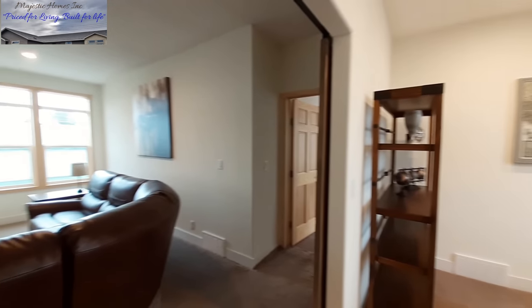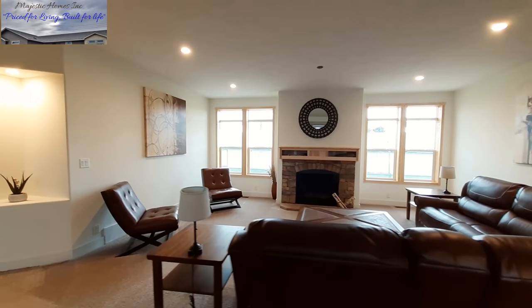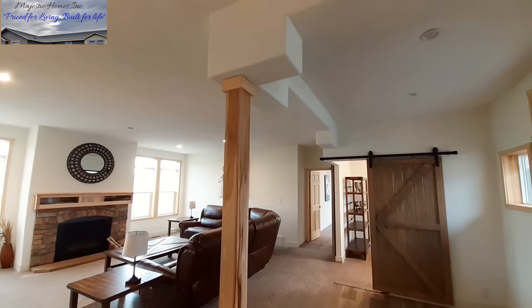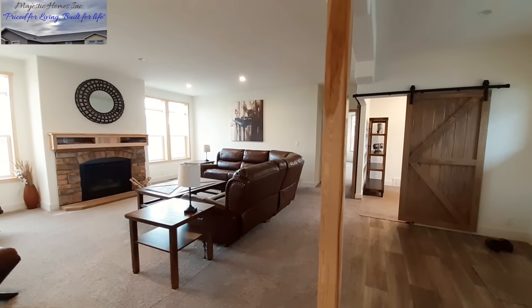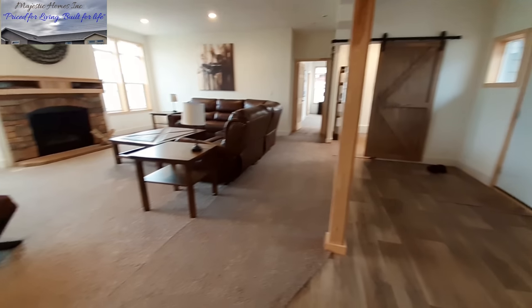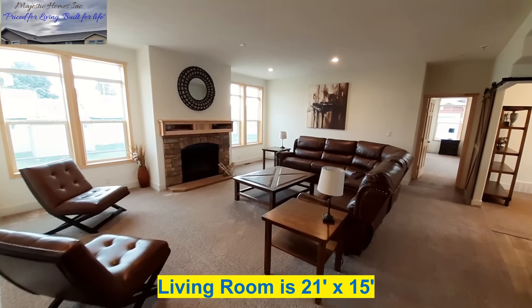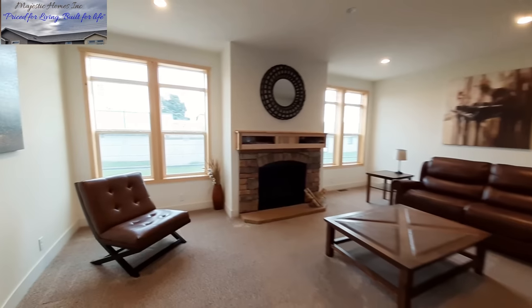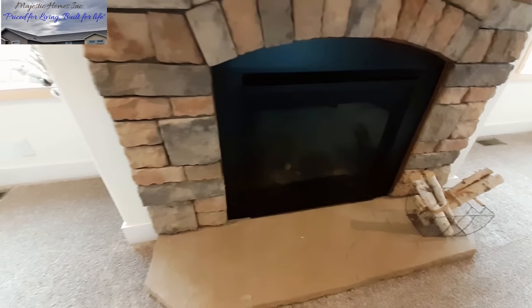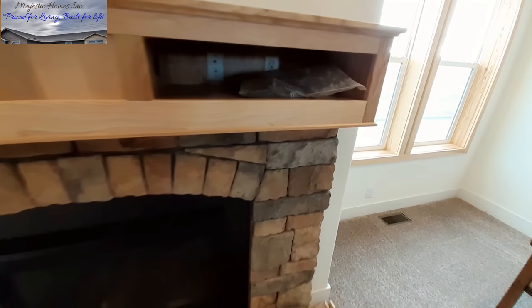Now we're going to swing on around to your living room. We do have a beam right here, and I would say that beam is probably used for support. But look at the size of your living room area. I know that you can get a wood-burning fireplace put in here, not just the gas. I really like the stonework they did here.